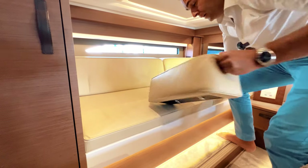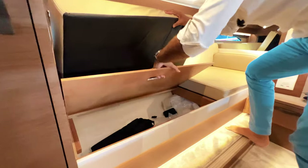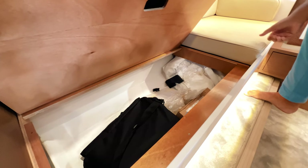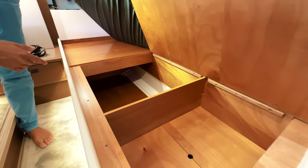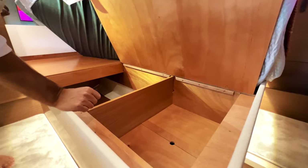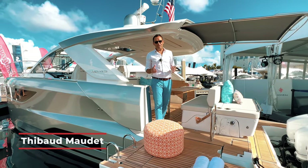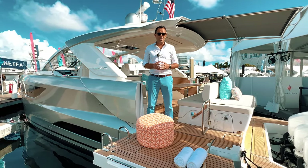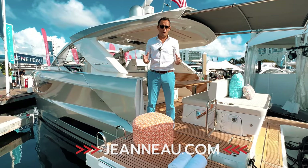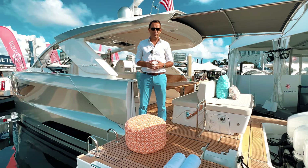This couch can easily convert into a single bed for a kid, for example. You have a lot of storage here under each seat, very nice storage on both sides, and under each side of the bed you have massive storage for a suitcase, extra bedsheets, or any other equipment. Thank you for watching. If you want more information about the new Jeanneau DB43 outboard, you can contact your local dealer or go to the Jeanneau website at jeanneau.com. Thank you again for watching, and see you on the water.